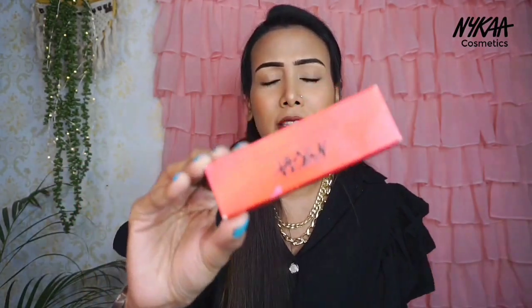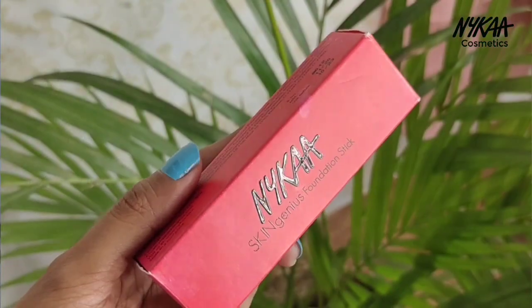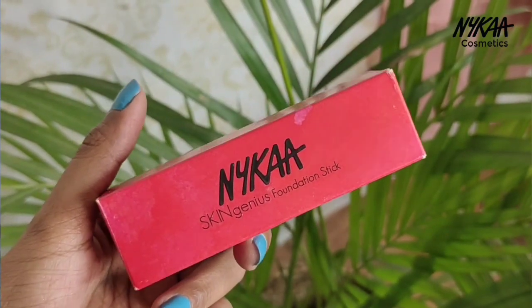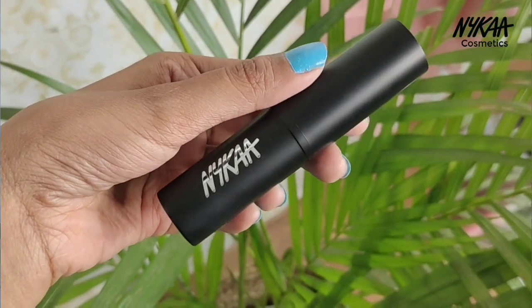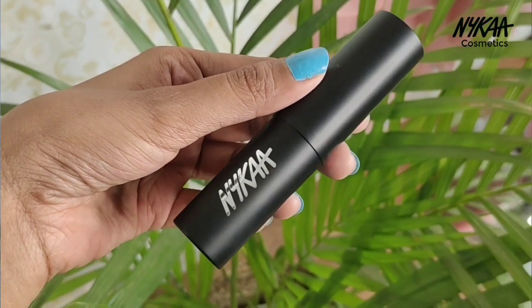The second product is also from Nika — the Nika Skin Genius Foundation Stick. This is a multi-purpose stick; you can use it as a foundation, as a contour, or as a color corrector. I purchased it specifically for contouring. The shade is 07 Toffee Chisel. This is how the outer packaging looks — you get a stick foundation inside.